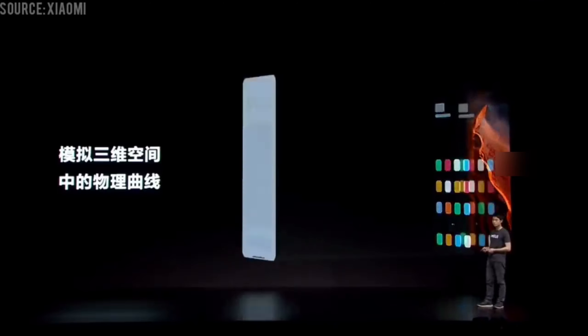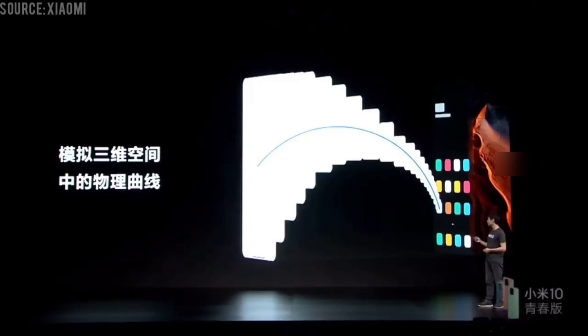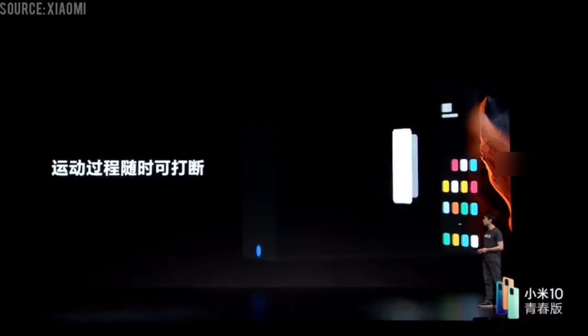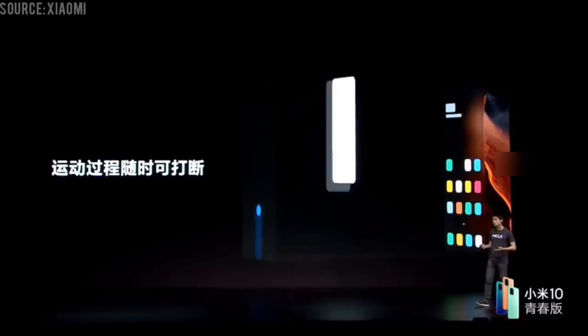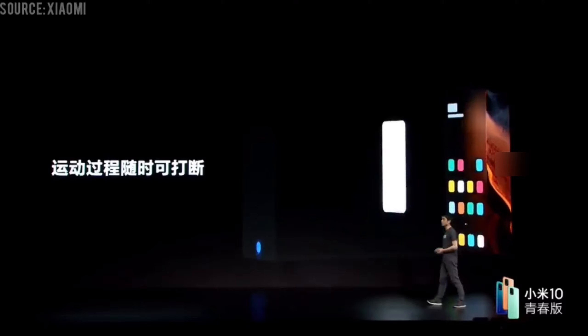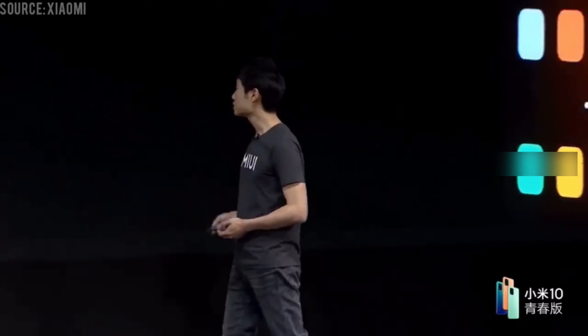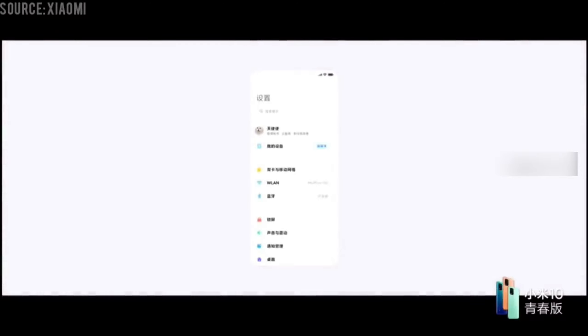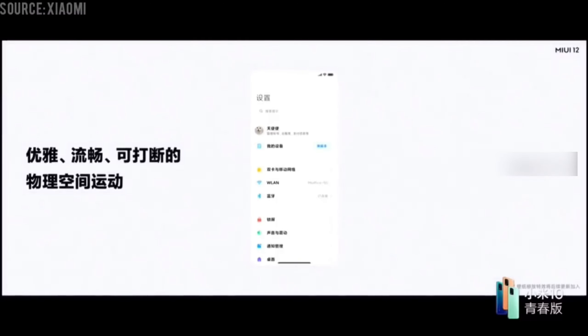There is also a new dynamic form technology to enable smooth transitions between horizontal and vertical layouts. The update also sports what Xiaomi calls a global free window, confirming operation of gestures. With MIUI 12, users will be able to drag to the corner of the screen to check status. Xiaomi describes this as the easiest way to multitask on a mobile device.